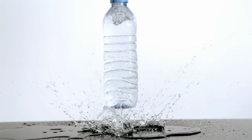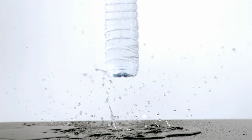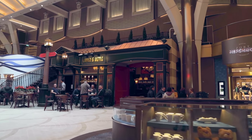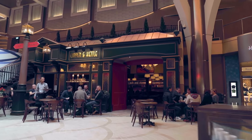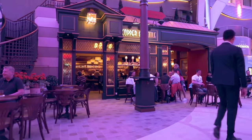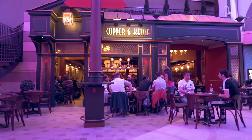Tip number two is to order bottles of water, which are also included in your drinks package. Every time you go to the bar or pass a bar on the way back to your cabin, grab yourself a bottle of water and store it in your cabin fridge to stock up. It's also great for shore excursions — grab a couple of bottles of water before you leave the ship so you can save yourself buying water on land or in port.